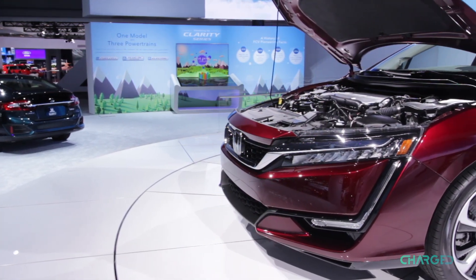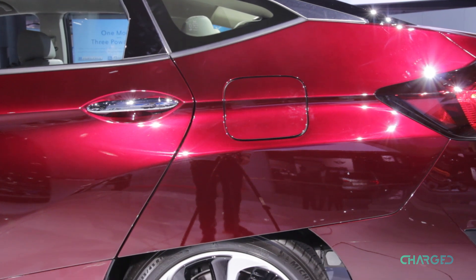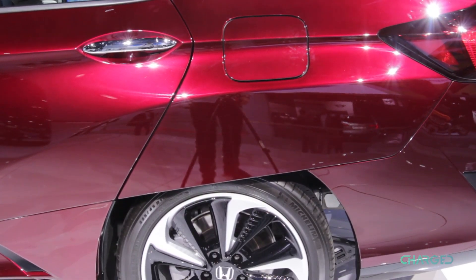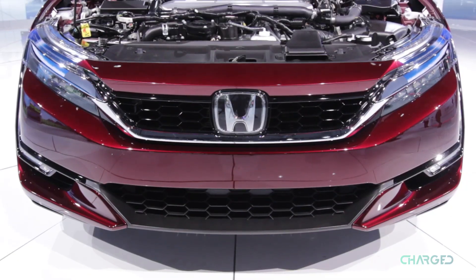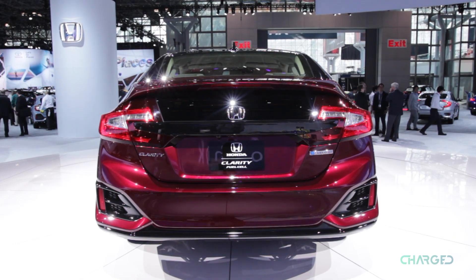It's a four-door sedan that has a pretty sleek design, especially when you look at the sharp-looking part of the body that's right above the back wheels. It also has distinctly unique headlights and taillights, which is always something to take note of, but it's the tech on the inside that makes these cars so special.